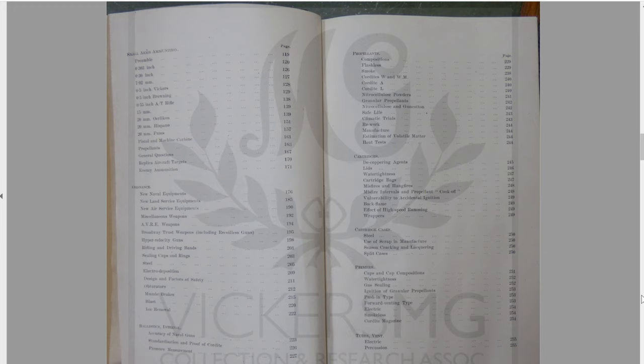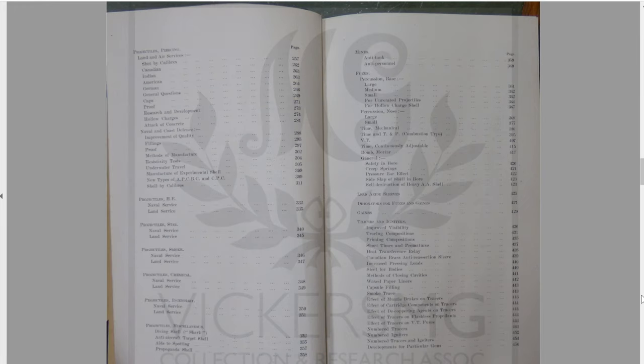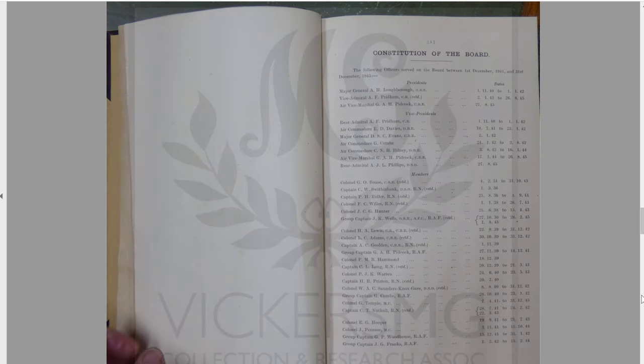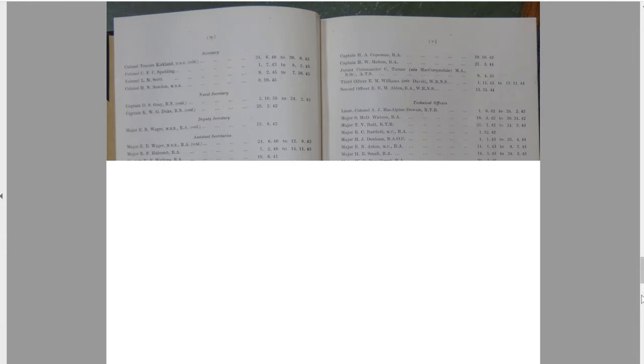And then we've got ordnance, ballistics, propellants, primers, cartridge cases, cartridges, tubes, vent. Loads of projectile stuff in here as well. Radar, amazingly. The mortars are separate, which is a bit frustrating from the small arms stuff, so you'll have to go and dig into mortars. Loads of stuff on anti-tank guns in field army artillery, less anti-aircraft, coastal artillery. And then the constitution of the board — loads of different names on here that researchers may well be familiar with: Saunders, Knox, Gore, for example — spent many years around the ordnance department, small arms committee before that, different roles and things like that.